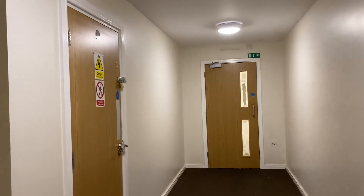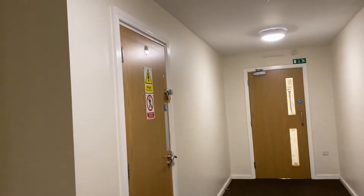Here we are today at Manchester Court. I've seen a picture from the outside of the property — there's parking, it's a ground floor one bedroom apartment. Let's go inside and have a look.